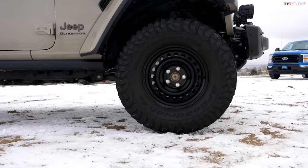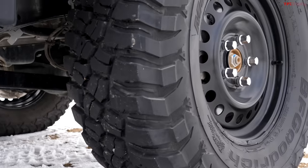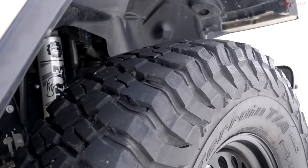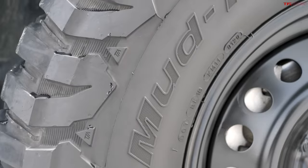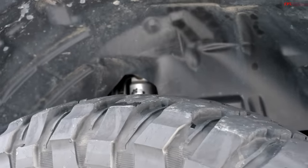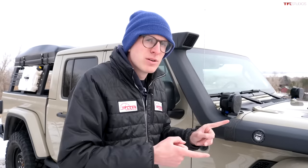Our Gladiator is rolling on a set of 35x12.5 BFG KM3 mud terrain tires. A 35-inch tall tire works perfectly with the gearing — the Rubicon has standard 4.10 gears and that's a good combo with the automatic and the Pentastar V6. If you wanted to go bigger, like a 37, especially at altitude, you'd either want to re-gear the Jeep or look at the diesel Gladiator.